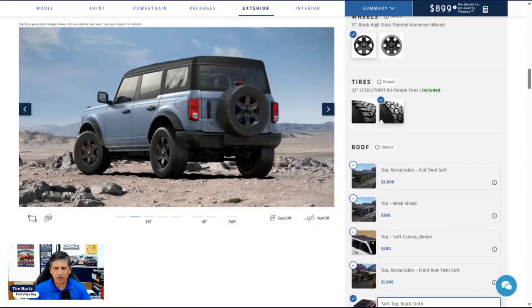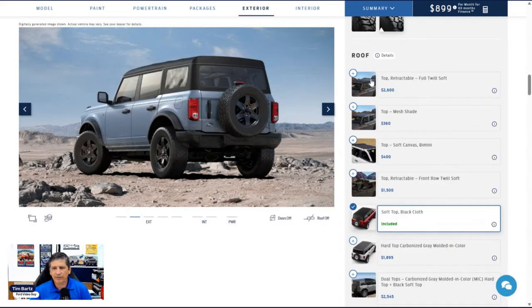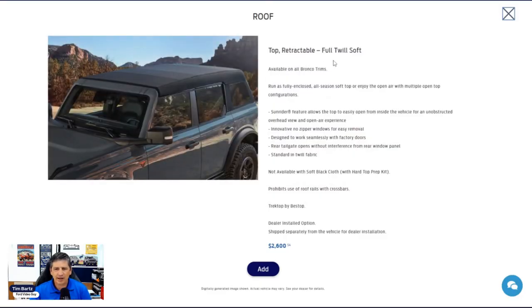Moving into standalone exterior options: as we go through these, I'll note whether each is factory-installed or dealer-installed. For roof options, there's a full twill soft retractable top — a Sunrider feature that gives a fastback look — available as a dealer-installed option, not available with the cloth top. There's also a mesh shade top that allows airflow through while providing sun shade — also dealer-installed, available with the hard top.